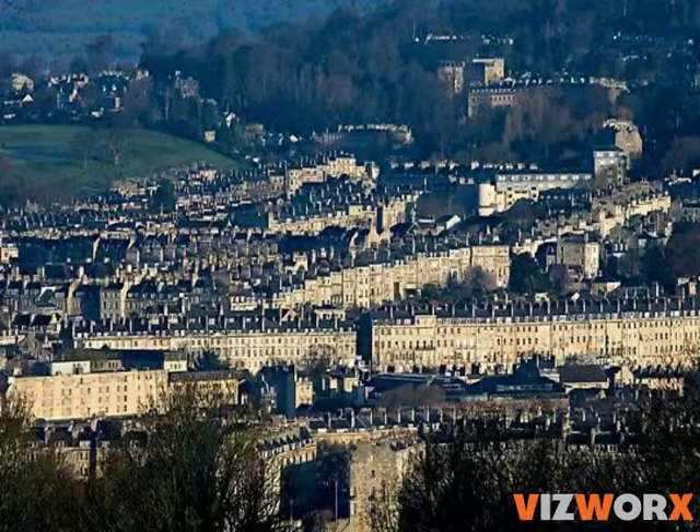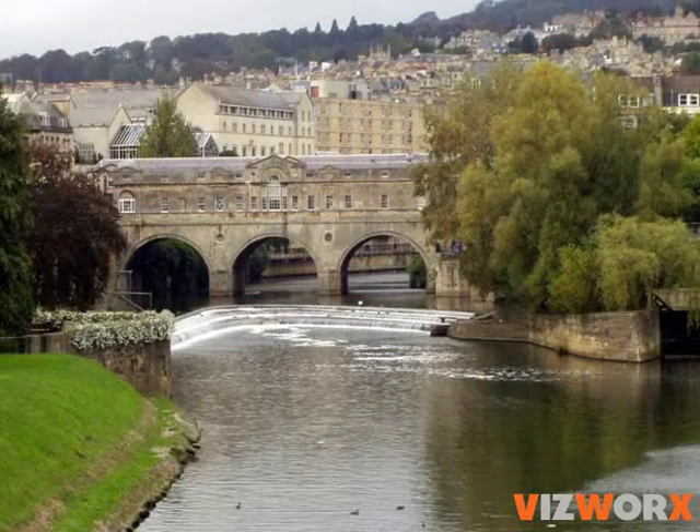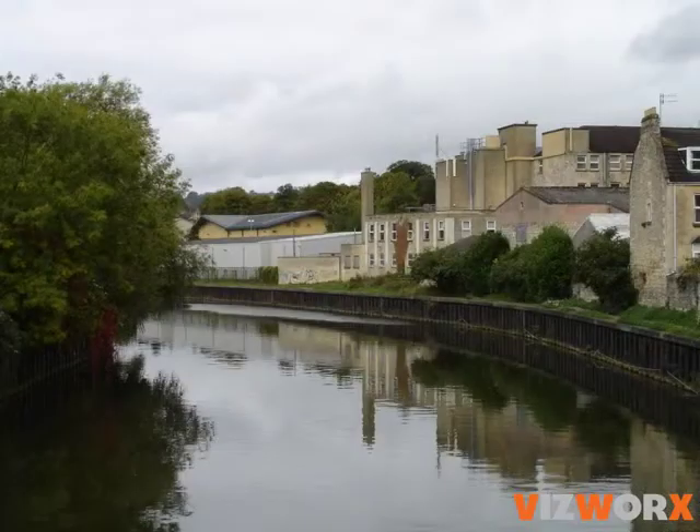Bath is a World Heritage City that has been celebrating its links with the water for thousands of years. The Roman Baths are world famous, and Pulteney Weir is a glorious example of river engineering. By contrast, much of the River Avon in Bath is ugly, inaccessible, and lifeless — undoubtedly a wasted asset.